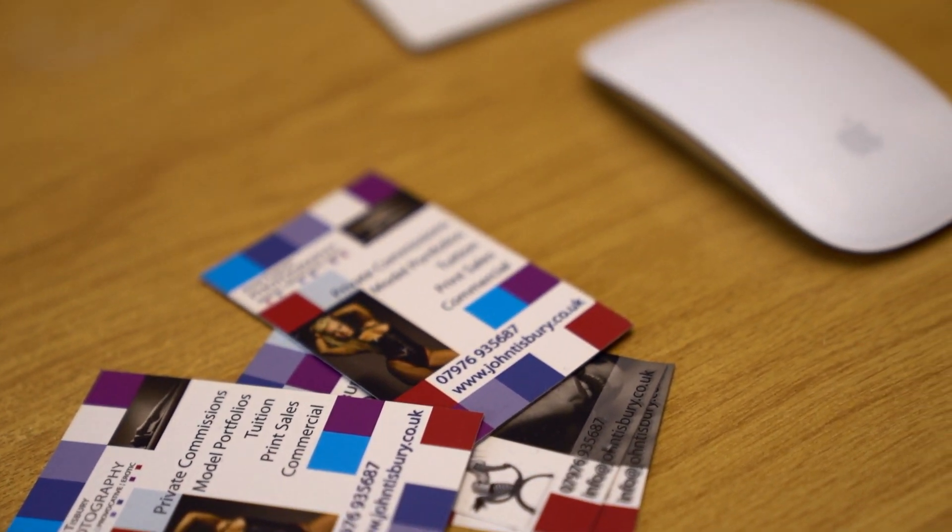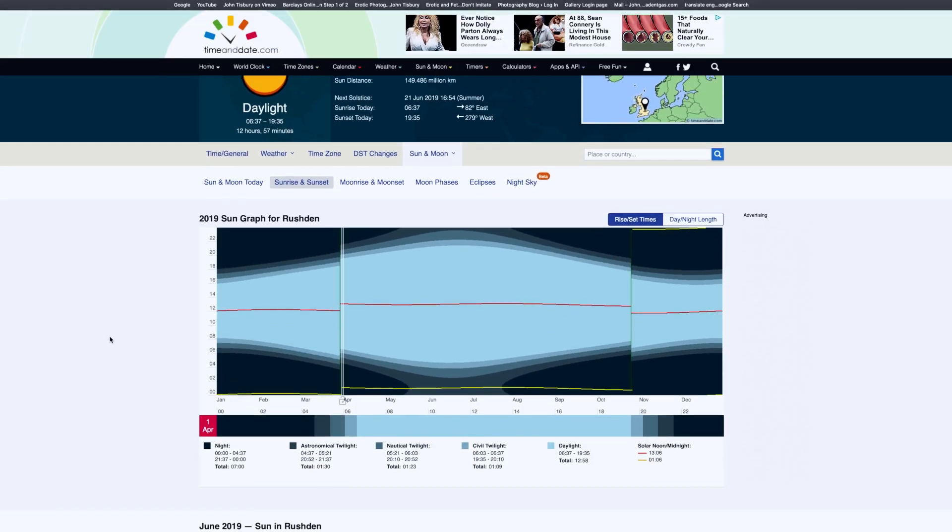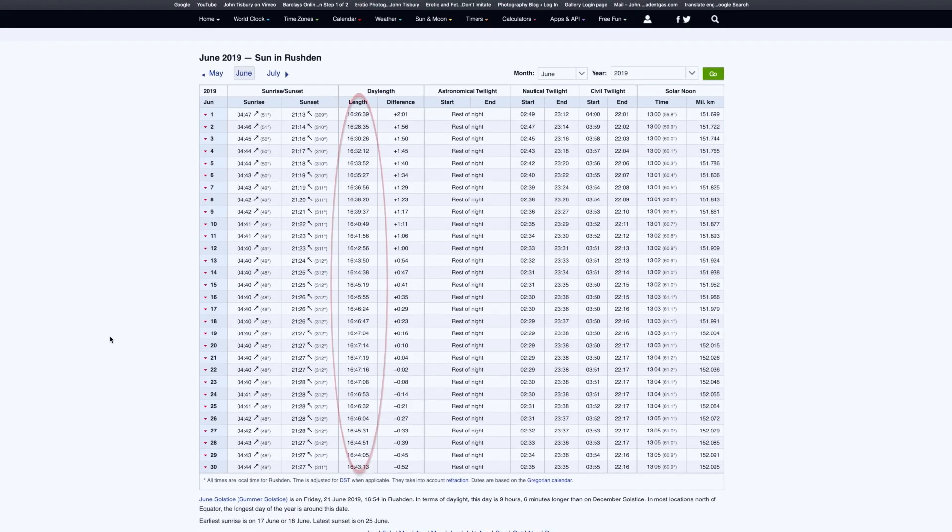Moving forward into summer, into June, which is the peak time in terms of daylight hours, we can get up to around 16 hours of daylight. I've got a website here which I'll pull up — it gives you the sunrise and sunset figures and the day length for each month in any particular location. 16 hours and 45 minutes is what we'll be getting later on, which gives us almost an extra 50% opportunity to generate more power. So looking forward to the longer summer days.